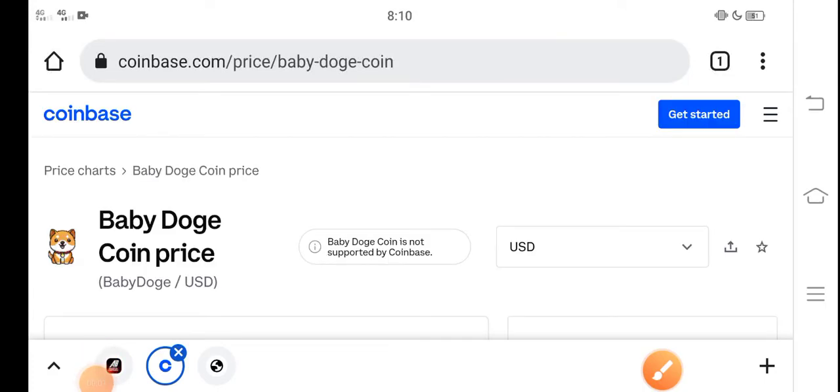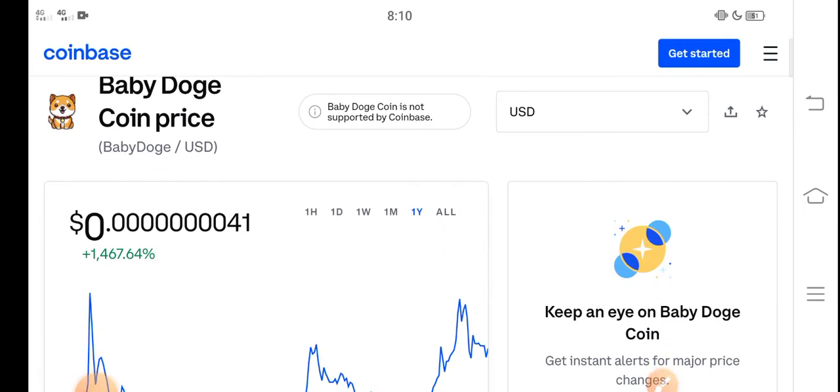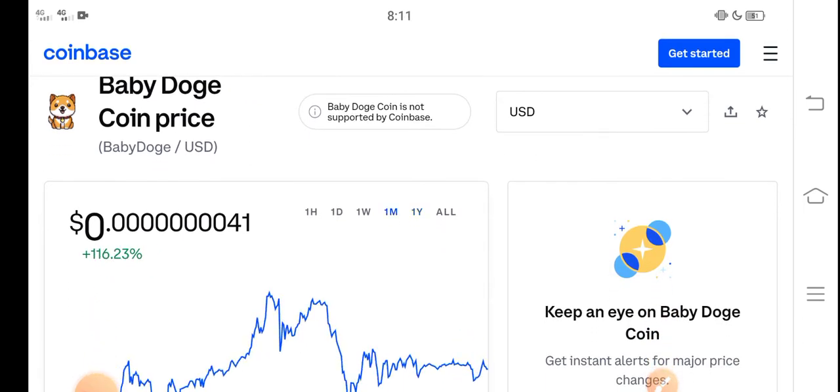What's up everybody, hope you're fine and hope you have a good day. In this video I'm talking about Baby Dutch Coin price update — what's the price, what price changes have occurred in Baby Dutch Coin. Let me show you all these updates in this short video. But before starting, make sure to subscribe to our channel for more latest news and update videos.